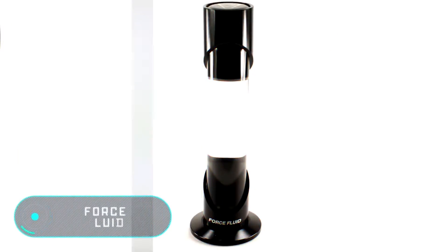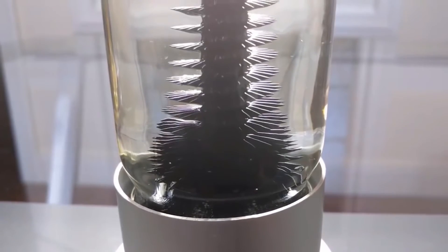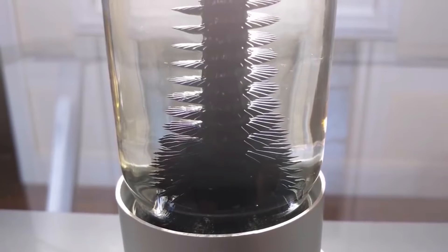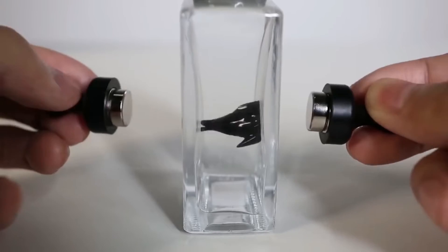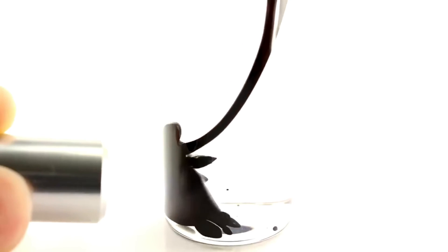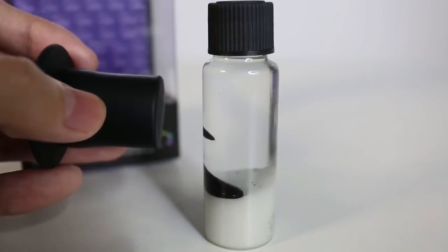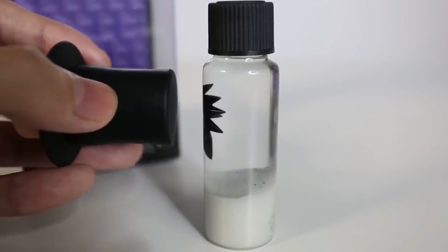Force Fluid. The device on the screen is endowed with extremely unusual properties thanks to the substance inside. It's called Ferro Fluid and the device is known as Force Fluid. The main characteristic of this ferromagnetic liquid is that it reacts to magnets. Under normal conditions, it's a completely ordinary black liquid. However, it comes to life when a magnet approaches it, moving and acquiring a variety of unusual shapes.